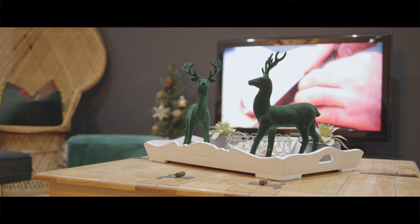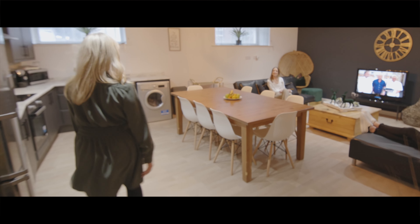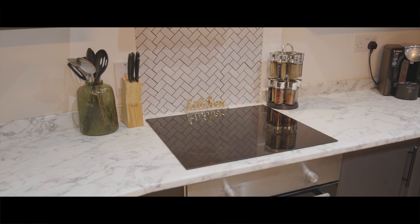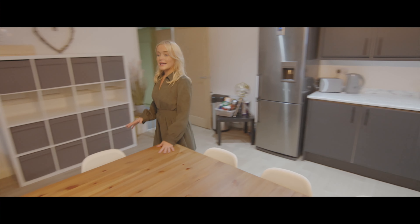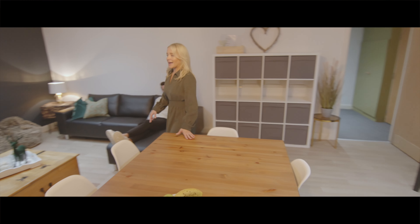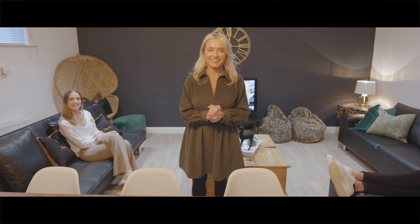Follow me and I'll show you the rest of the pad. We have a fully equipped kitchen, a dining space, and our lounge area here. The full pad can fit 12 people and we really did focus on all of the details to make it a home away from home.